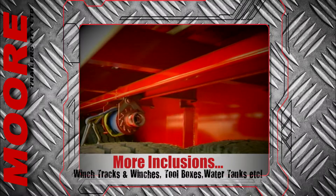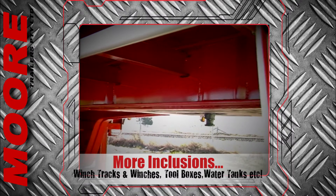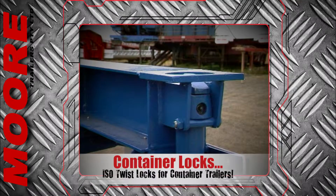Winch tracks with eleven winches are usually on flat tops, as are gates, racks and toolboxes along with all the other normal features. ISO twist locks can easily be added for your convenience to suit one by forty or two by twenty foot containers.